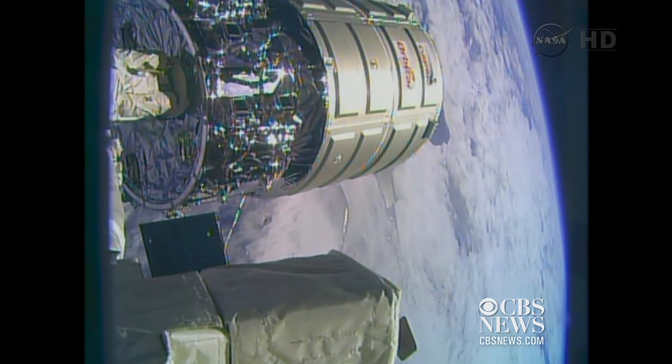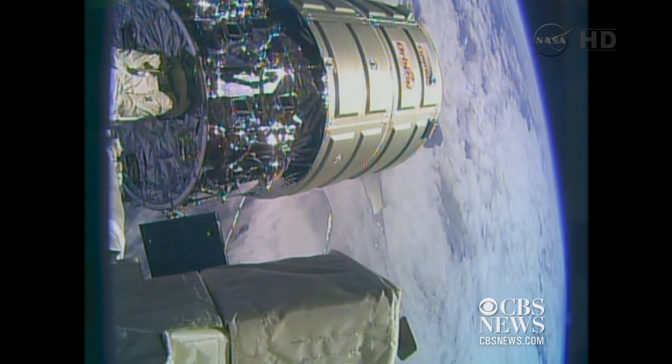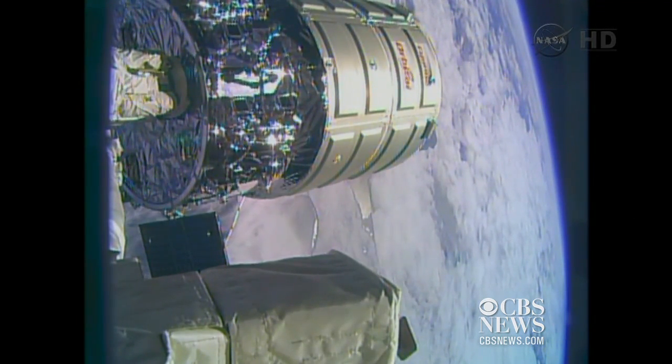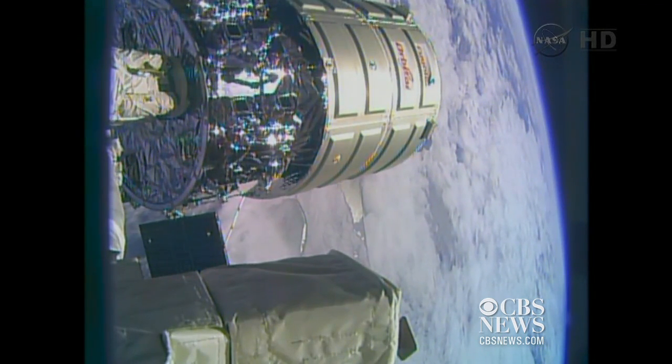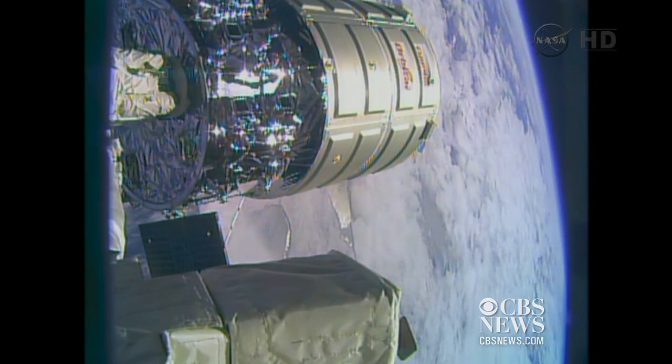So with those snares released and they're free, the official release time comes in at 5:41 a.m. central time, while the International Space Station is 260 statute miles over the southern Atlantic Ocean, just off the southeastern coast of Argentina and Uruguay.